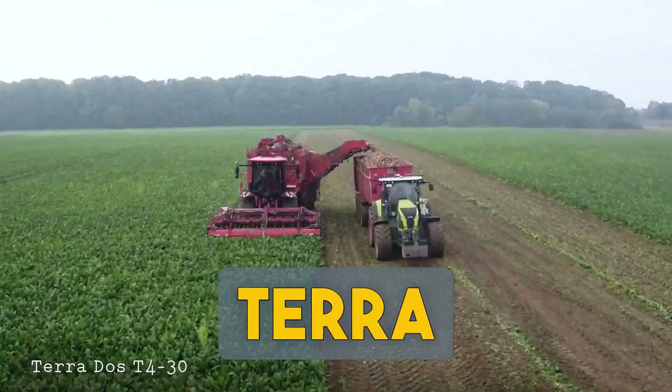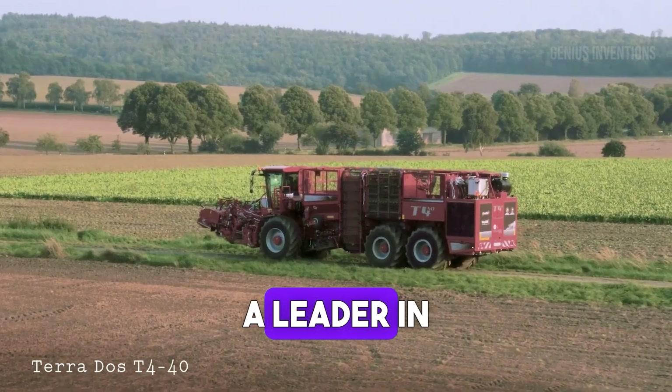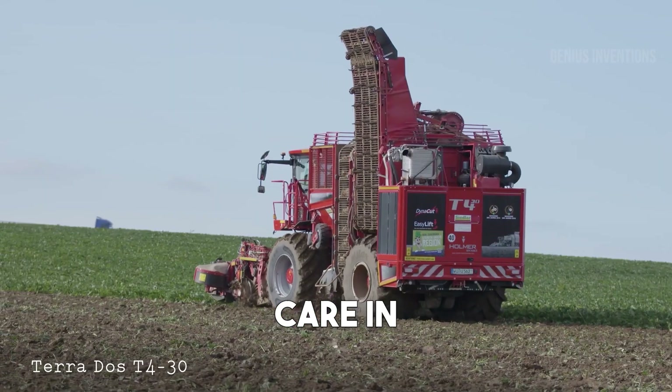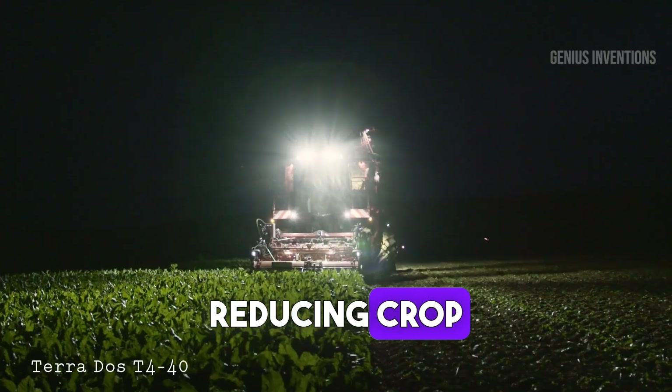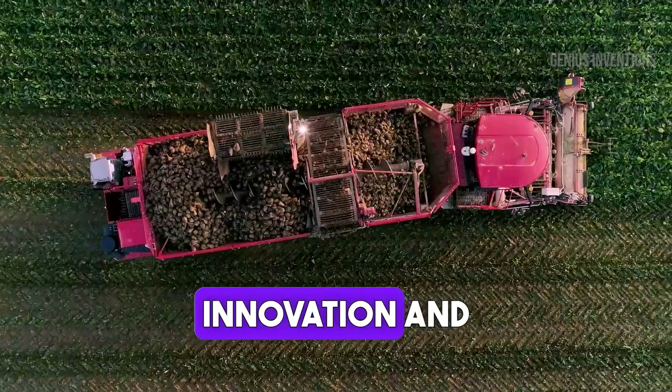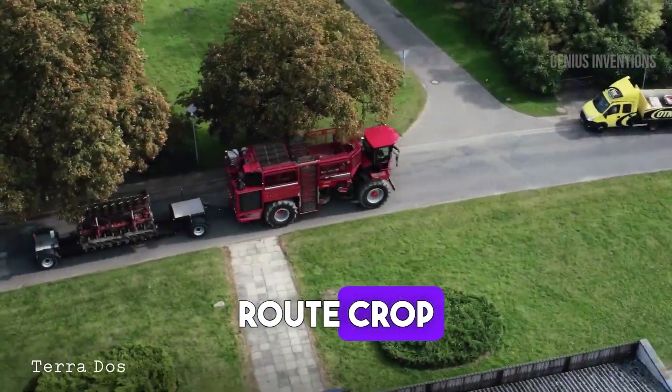The Holmer Terra DOS-T4, a leader in beet harvesting technology. This machine is designed for speed, efficiency and care in harvesting beets, reducing crop damage and optimizing yield. It's a perfect blend of innovation and performance in root crop harvesting.